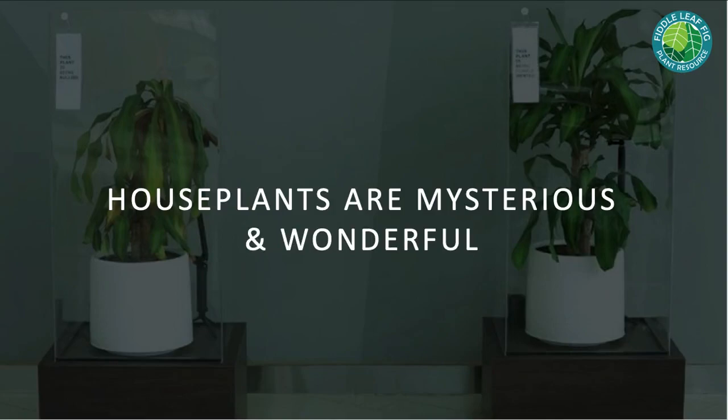Houseplants are mysterious and wonderful. There's an IKEA plant video where on the left they had people say only negative words to a plant, and on the right a very similar plant in the same growing conditions where people said positive things to it. The difference in growth and health based on our intentions toward them is amazing. I really believe there's a lot more going on with houseplants than meets the eye — when you have a thriving houseplant, it's a symbiotic relationship where your plant gives you oxygen and beauty, and you give it love and care.